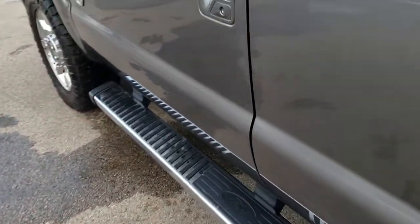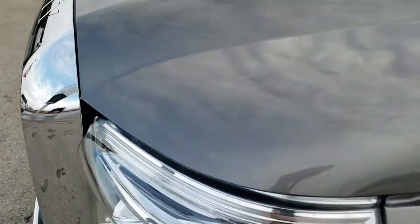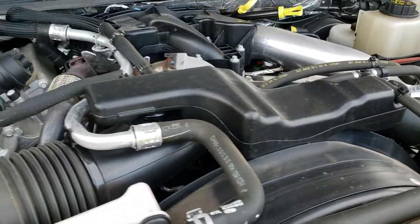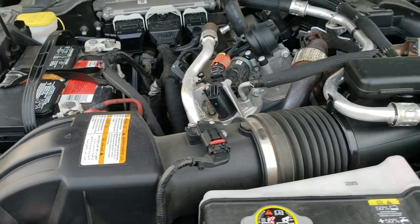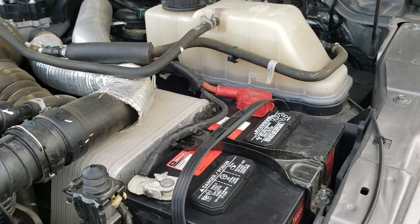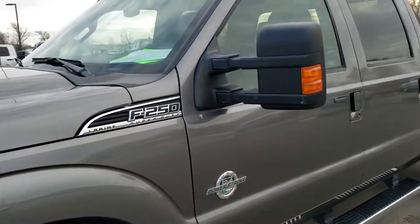We'll take a quick look under the hood. It does have child safety locks on the back of the doors as well. Under the hood we have the 6.7 liter Power Stroke diesel. The engine bay is very clean and it runs very smooth. This truck has been fully safetied and inspected by our service shop, has a fresh oil and filter change, all the fluids have been checked and topped off, and this truck is 100% ready to go.